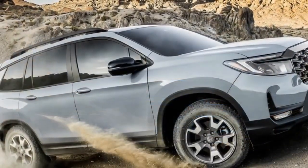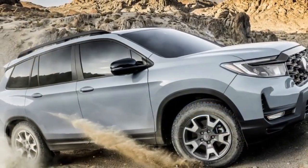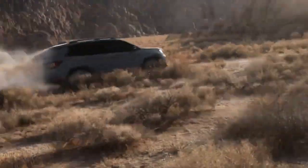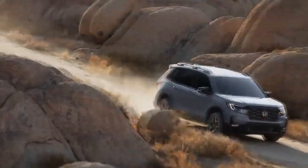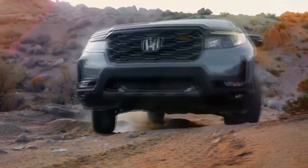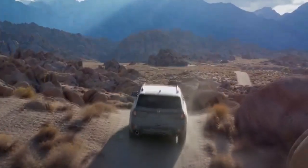The Passport Trail Sport offers the same Diffused Sky Blue paint choice as its three-row counterpart. Additionally, Honda is introducing the Passport Black Edition as the highest trim level, boasting an upgraded interior. Furthermore, all Passport models now come equipped with an enhanced center console that provides increased storage capacity.